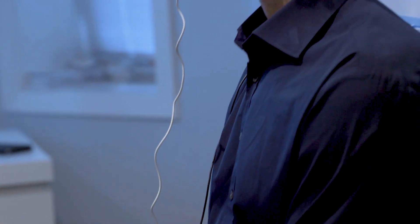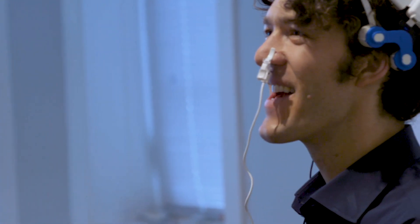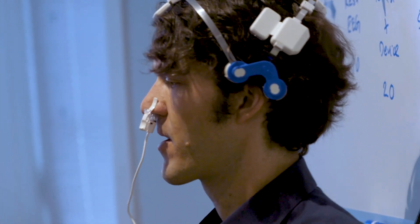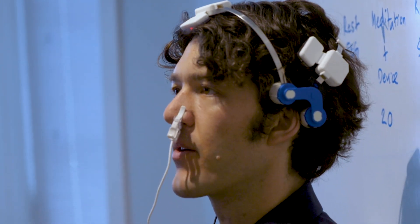All right, what is this? Maybe if you could explain — we're going to talk with Lou upstairs about it — but what's the technology doing? A brief overview right now.